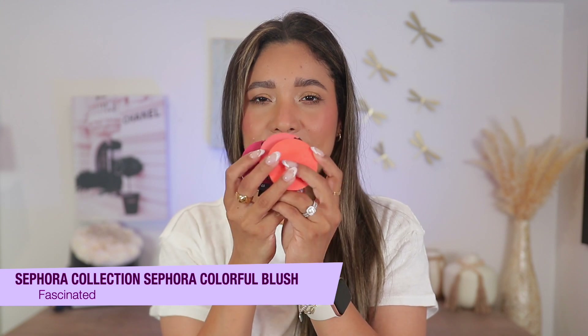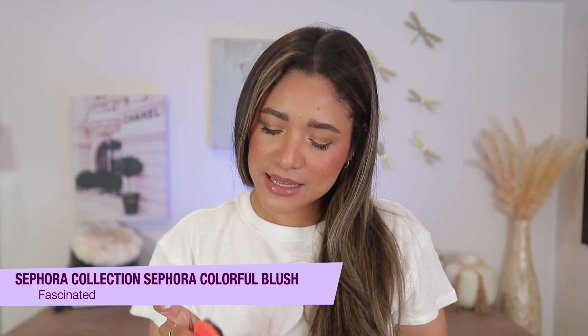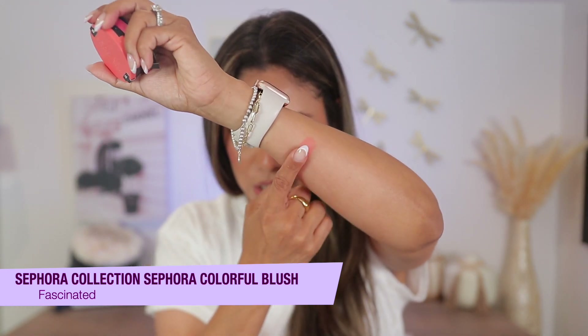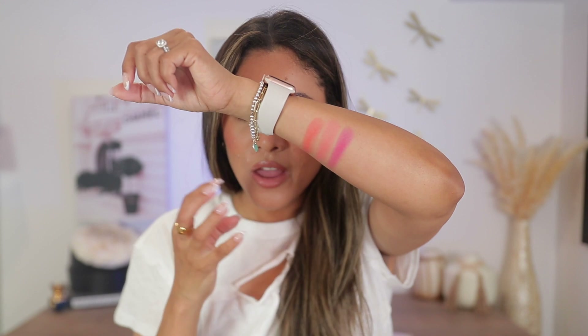Another blush formula I tried recently are these reformulated ones by Sephora Collection. These are so beautiful — the colors are vivid, like puppy colors. They give you very good pigmentation, some have a little bit of glow, some are more matte — this fuchsia, I think, is a matte formula. For the price, they really can't be beat if you're looking for pigmented blushes that don't overemphasize texture and last very well. I love the three shades I got and I went back for more during the sale.